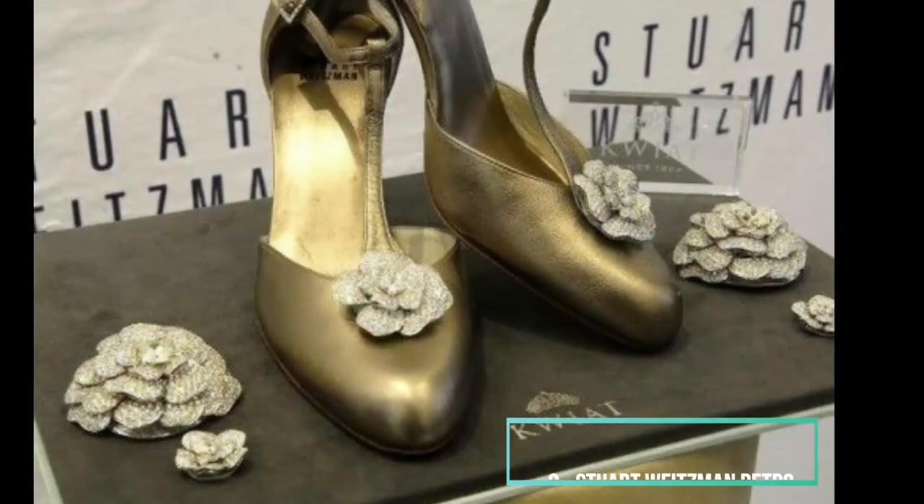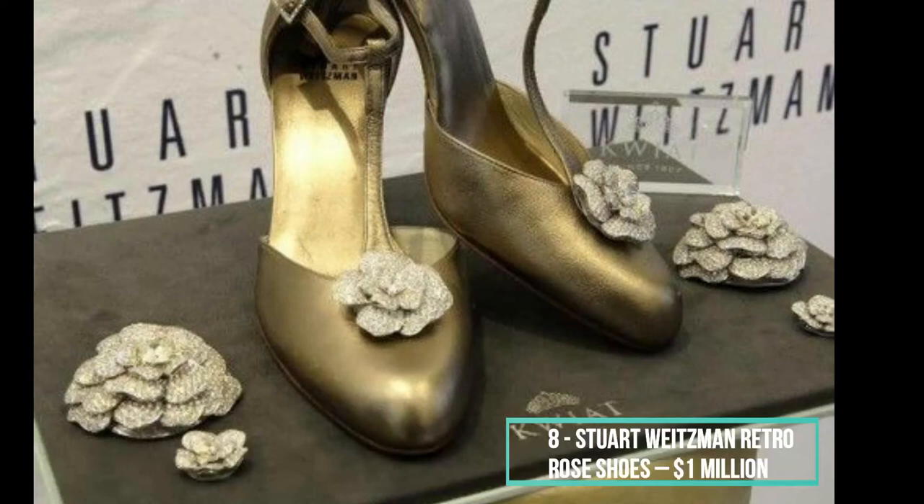It's hard to say what makes Stuart Weitzman's shoes so incredibly expensive and out of reach. But if we had to guess, we would probably blame the immense price tags on luxury materials and of course exclusivity. A great example of that are the retro rose sandals the iconic designer came up with in 2015. They include roses made out of diamonds, with a grand total of 2,200 diamond details encrusted into the shoes. Also valued at 1 million dollars, these sandals are just another instance where the buyer can know what it feels to wear jewelry displayed on their feet.